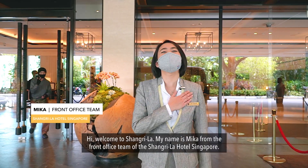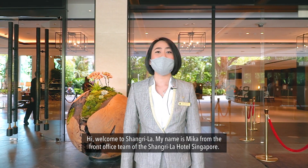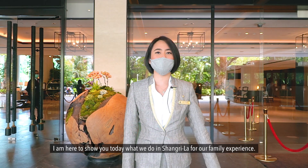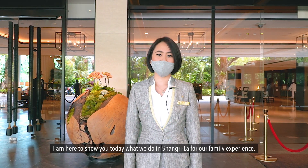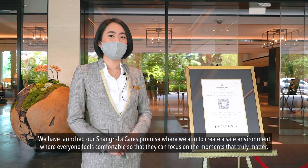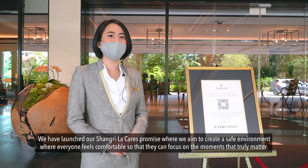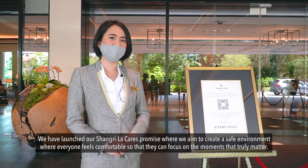Hi, welcome to Shangri-La. My name is Nika from the front office team of the Shangri-La Hotel Singapore. I'm here to show you today what we do at Shangri-La for our family experience. We have launched our Shangri-La Cares promise, where we aim to create a safe environment where everyone feels comfortable so that they can focus on the moments that truly matter.